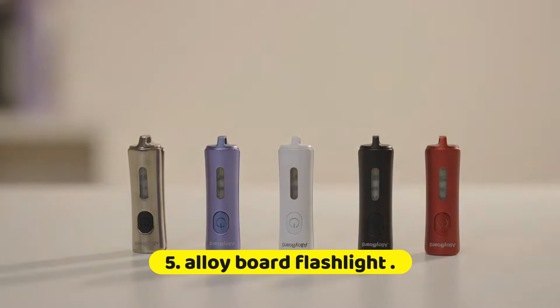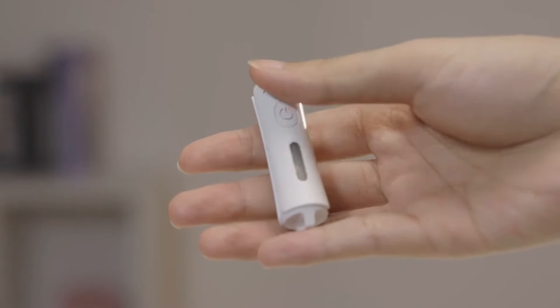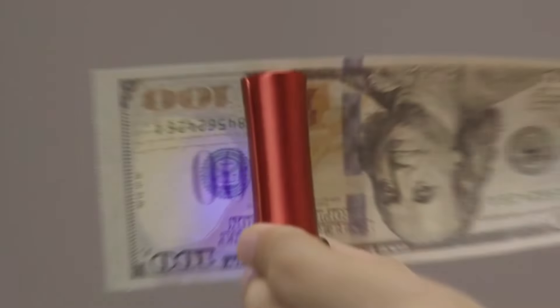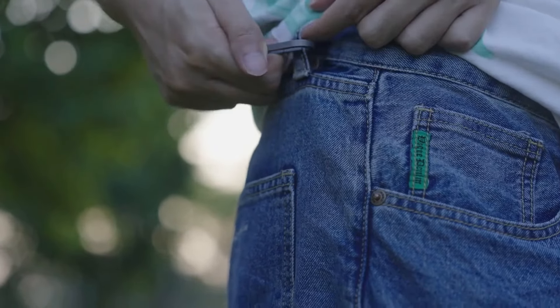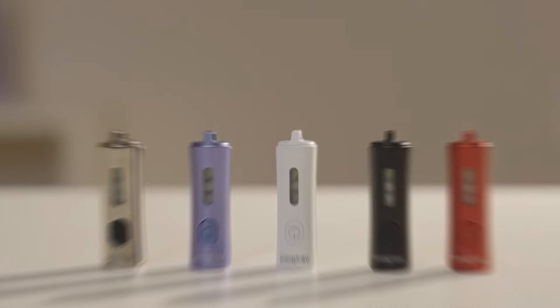Number 5: Alloy Board Flashlight. The Alloy Board Flashlight is a rugged and high-performance lighting tool designed to deliver dependable illumination in a variety of challenging conditions. Crafted from durable alloy materials, this flashlight is built to withstand rough handling, extreme temperatures, and adverse weather, making it ideal for outdoor adventures, emergency situations, or everyday use. The alloy housing adds strength and resilience, ensuring the flashlight can endure accidental drops and impacts. Its sleek, compact design enhances portability, making it easy to carry in a pocket, backpack, or tool belt.